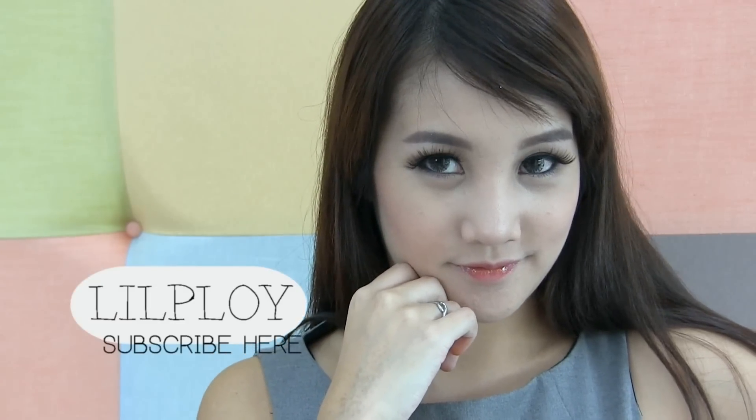Hi everyone! A lot of you may have noticed that my skin has gotten better in the recent videos. I had a minor skin problem in the past couple of months because of the birth control pills, so I changed it up and began a new skincare routine to improve my skin quickly.